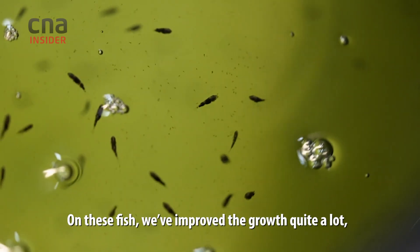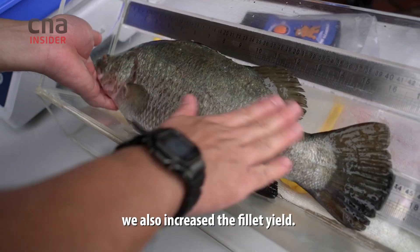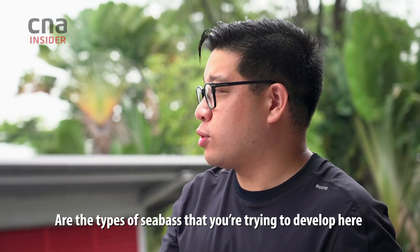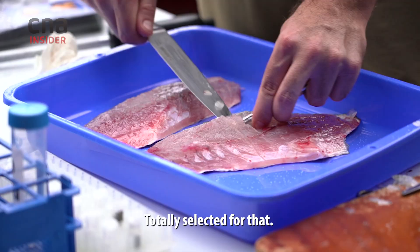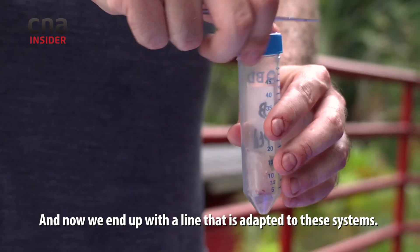On this fish, we've improved the growth quite a lot — 70% growth improved — and we also increased the fillet yield. I've seen sea bass like this being grown in shipping containers. Are the types of sea bass you are trying to develop here meant to thrive in that? Yes, totally. Totally selected for that. And now we end up with a line that is adapted to these systems.